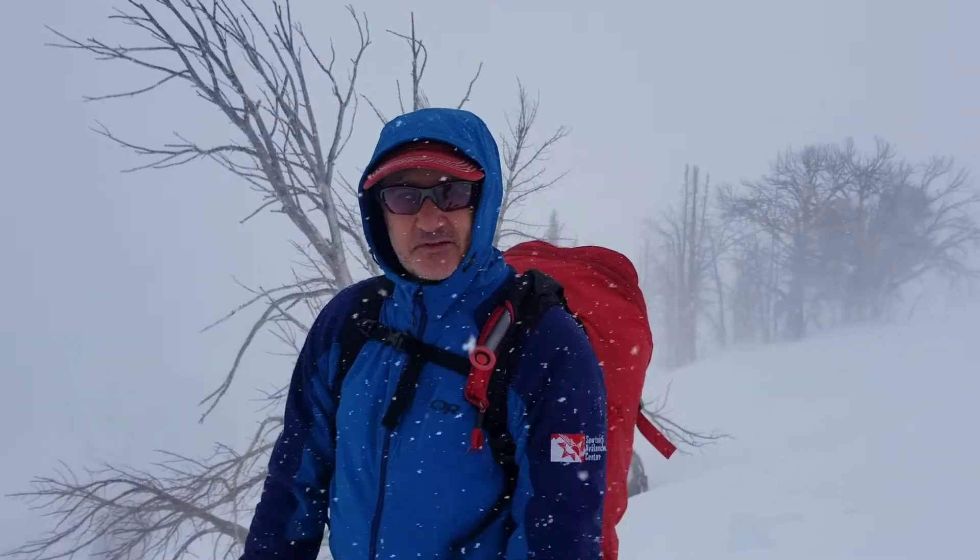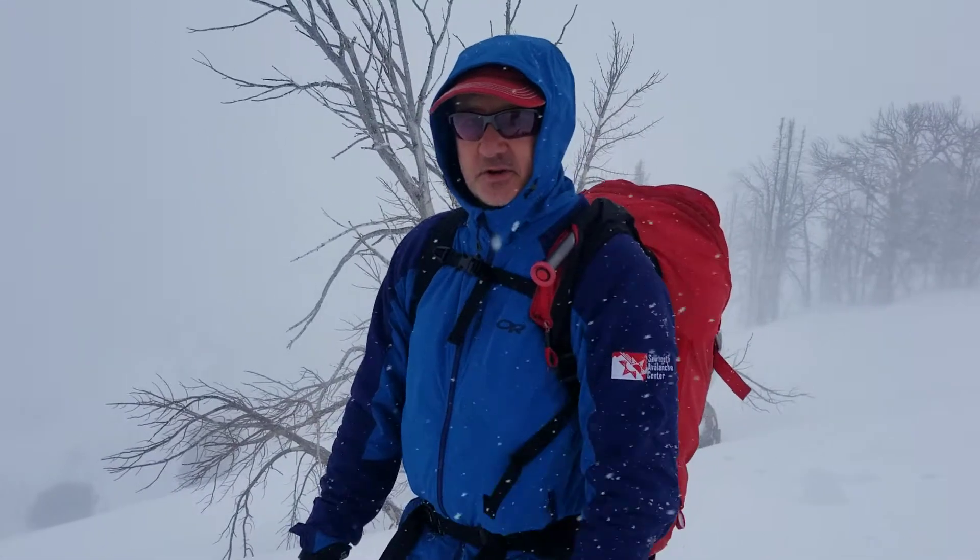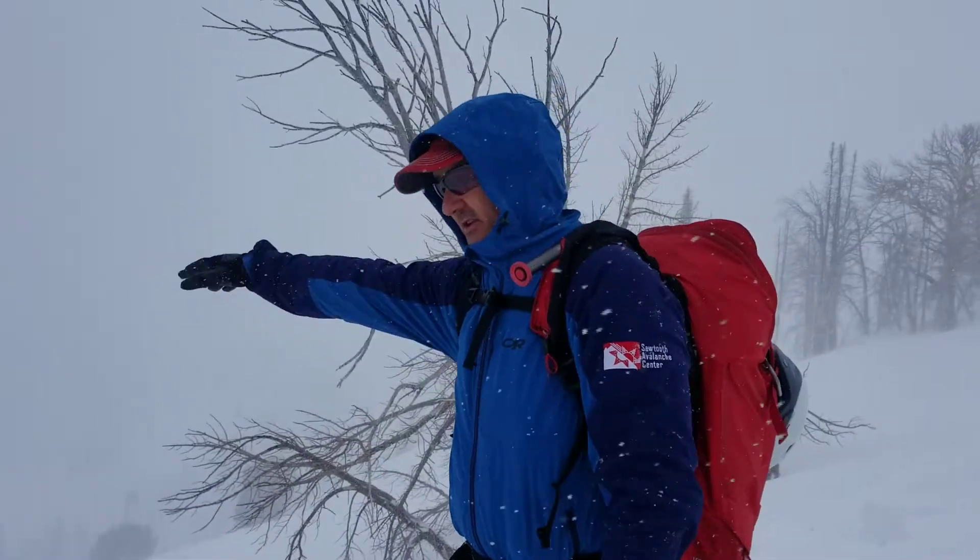We're looking for some windy areas to see if the wind was moving snow around, and we kind of found it. It's snowing and, as you can see, the northwest winds are blowing some snow, definitely drifting things over to this side.